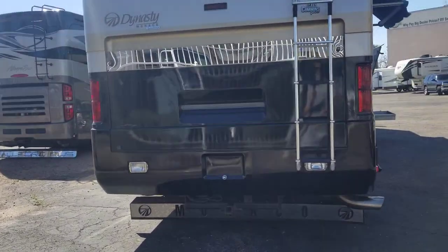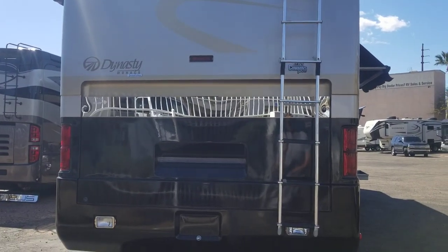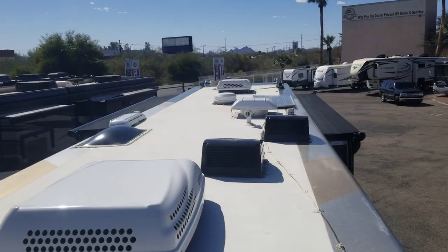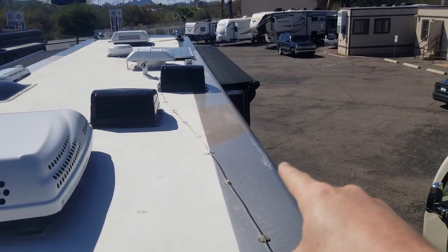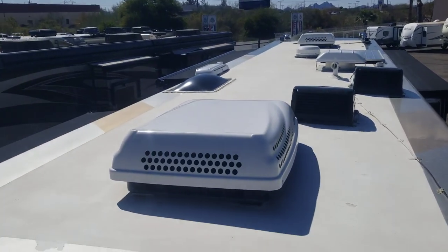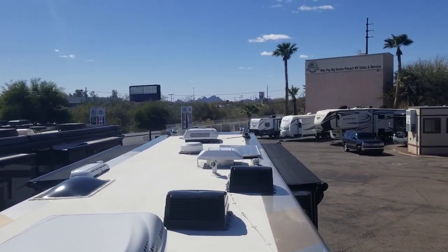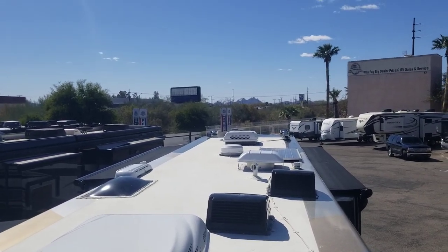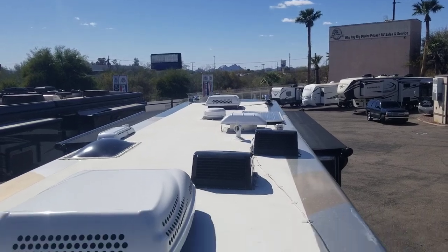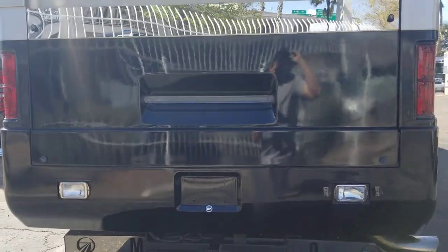We're going to jump up on the roof to show you this beautiful roof. It has a solar panel up there, and then I'll show you the engine compartment. Absolutely beautiful roof — I love how they have the paint up the sides of it. One-piece fiberglass up here. You can see the two AC systems and there is one solar panel. You've got a Winegard system in there and your air horns all the way up front.